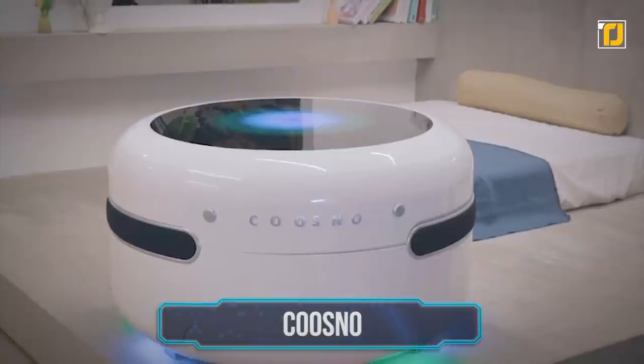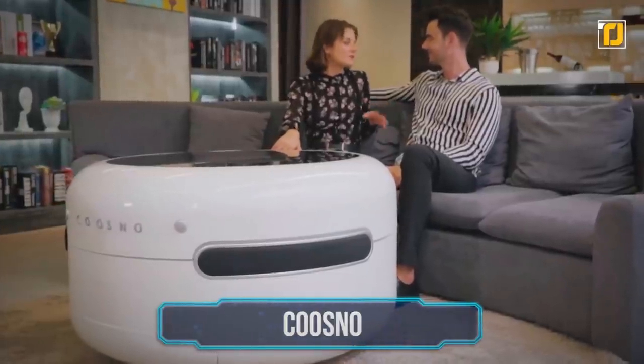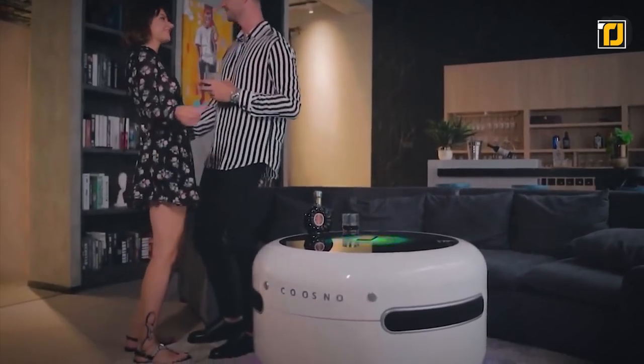Number 10: Kusno. If there's one coffee table that would take your living room aesthetic to a whole new level, it's Kusno. Built with a refrigerator, Bluetooth speakers, LED tabletop, wireless charging, voice control and more, it's everything you never expected out of a coffee table.